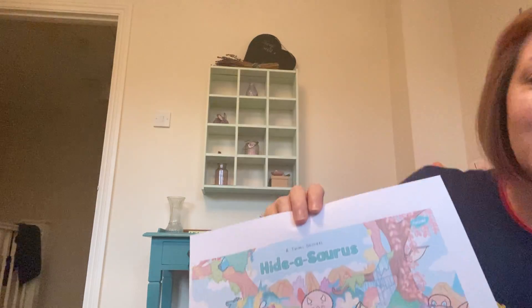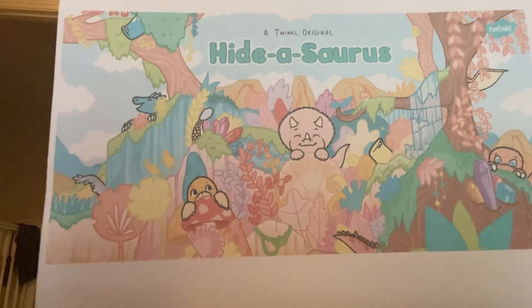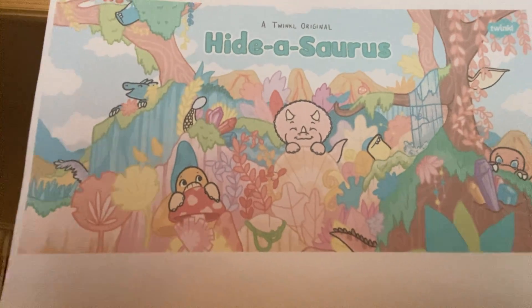Hi everyone, so today I'm going to read a story for you. I've put some activities on the website, some number jobs that are going to be linked to this story. It's called Hydesaurus. In the online lesson earlier today I did manage to have it up on the screen, but I've had to print this version out so that you can see the pictures. I'm going to hold them up like this.